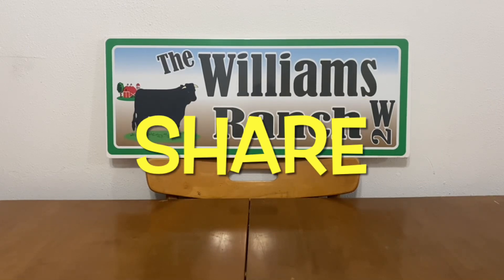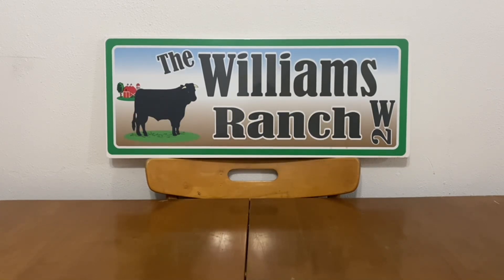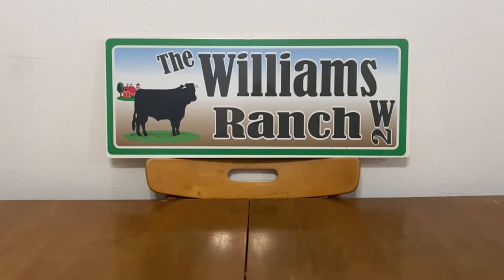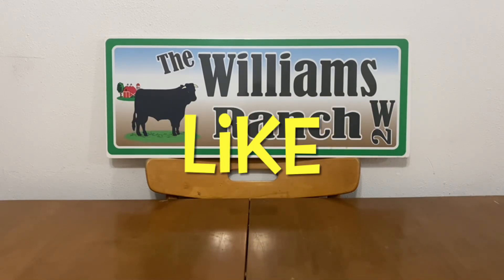Hi Ranch Fam, this is Jima. Welcome back, or welcome if you're new. What I'm bringing you guys today are Dollar General's $5 off of $25 scenarios for this Saturday, January the 14th.